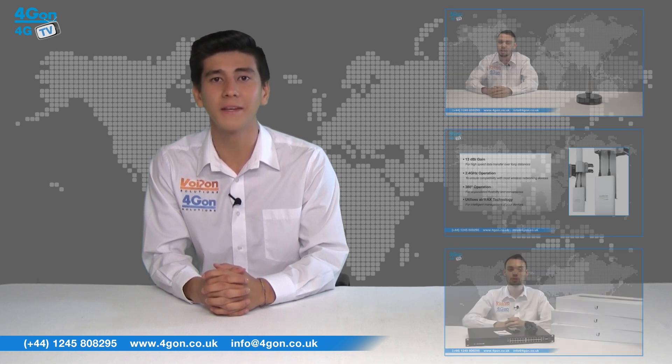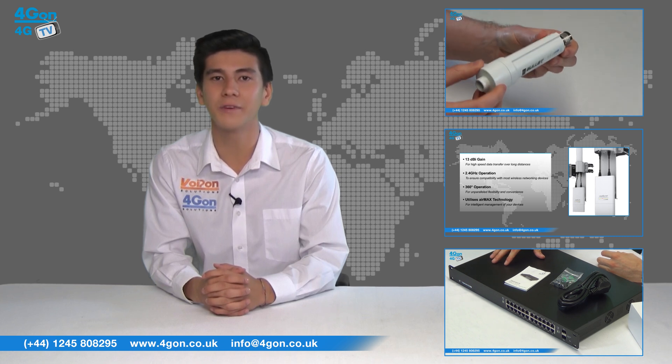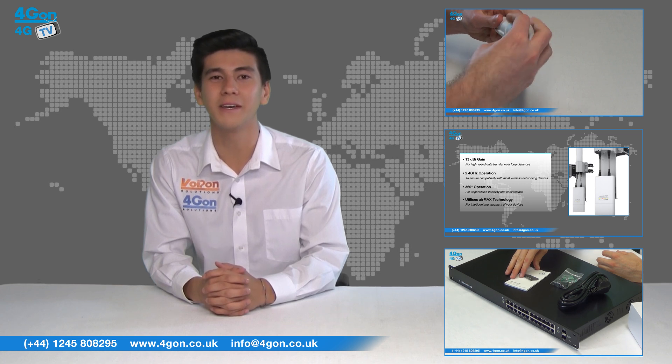So that was our look at the Ubiquiti Rocket 5 AC PTMP. Visit 4G on.co.uk for the best selection of wireless products, excellent reseller pricing, next day delivery and worldwide shipping. Give us a call with any questions you have and our team will be happy to help.